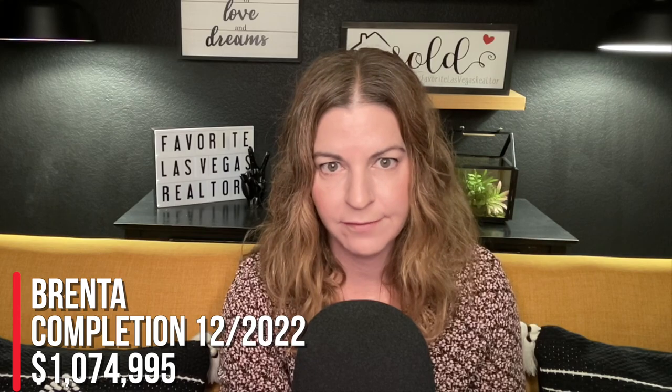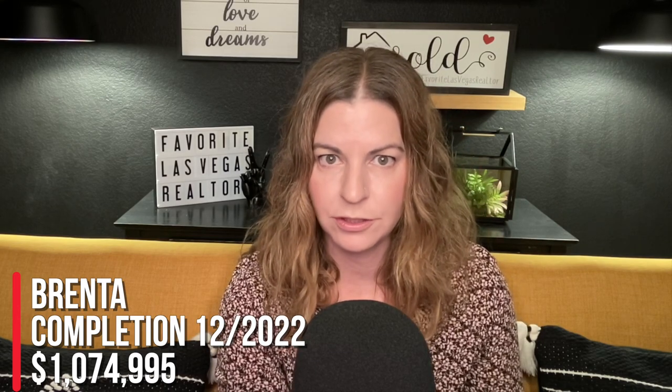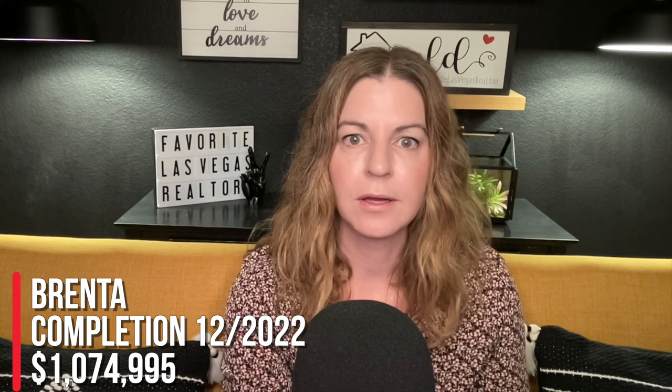They do have some spec homes available — some won't be ready until December 2022 or 2023. They spec these homes out in advance because, being in a building, they need everything selected for permits before construction can begin. The first available standing inventory is the Brenta model in building number seven, home site 70, with an expected completion of December 2022 and a list price of $1,074,995 — including lot premium and selected upgrades.